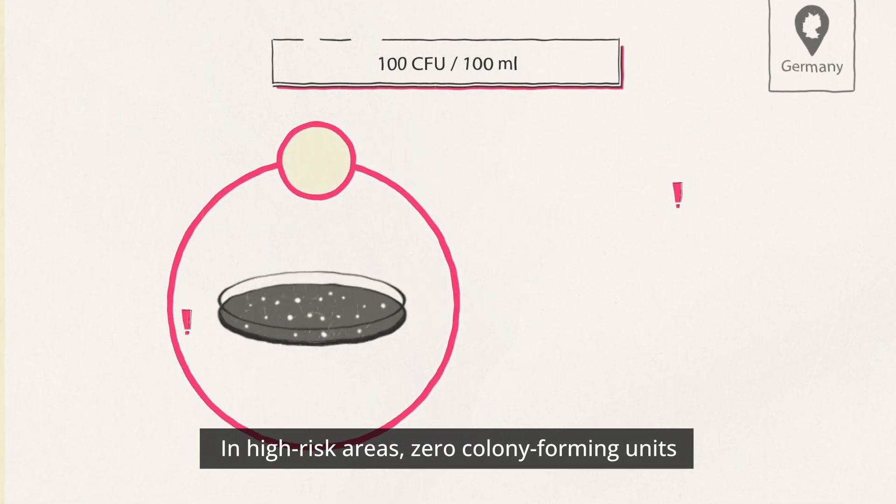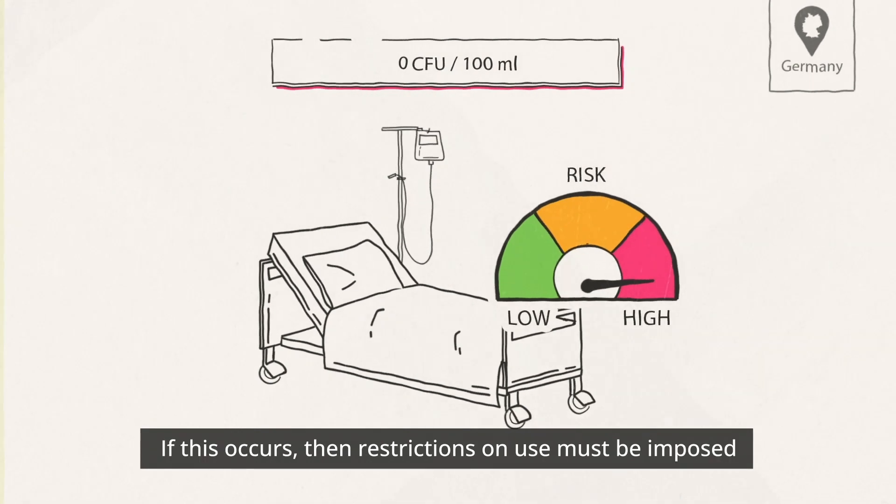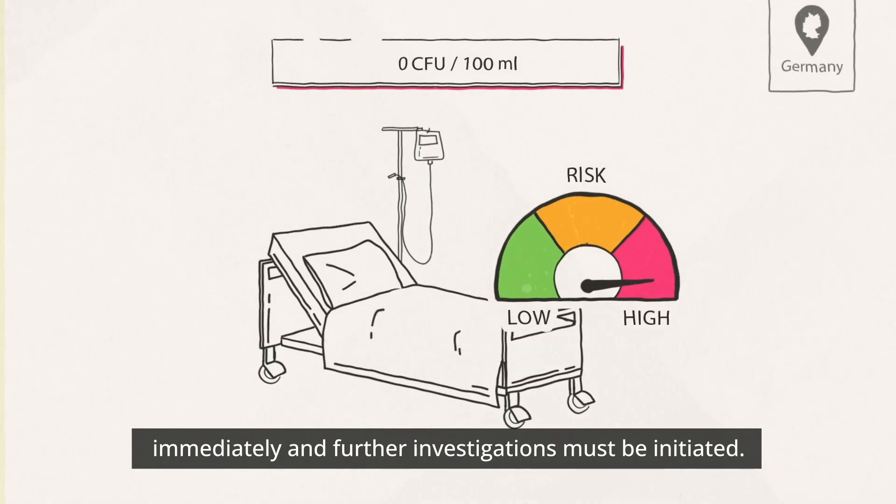In high-risk areas, zero colony-forming units per 100 milliliters must not be exceeded. If this occurs, restrictions on use must be imposed immediately and further investigations must be initiated.